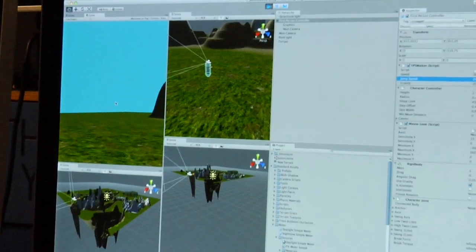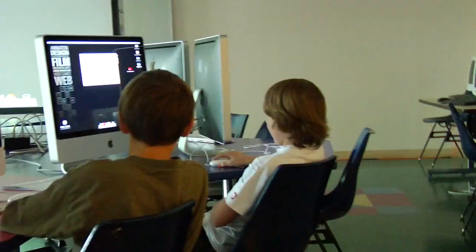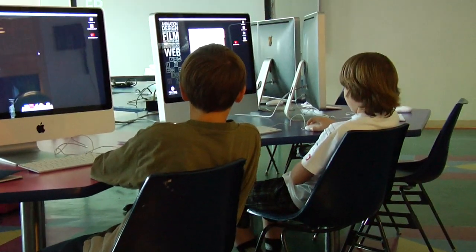My name is Scott Jason. I'm here representing Full Sail, teaching the Unity workshop. This is the second session of a three-session workshop, and we're here designing levels and learning particle systems, how billboards work, and how they apply in games.